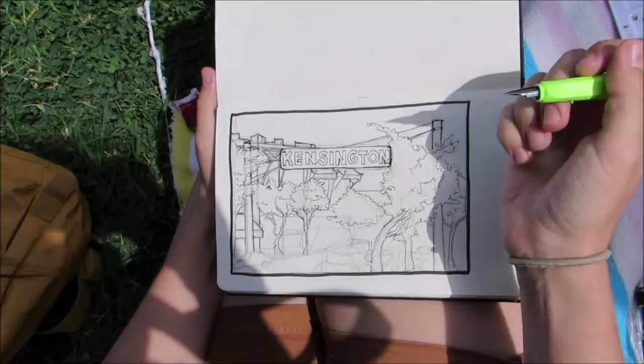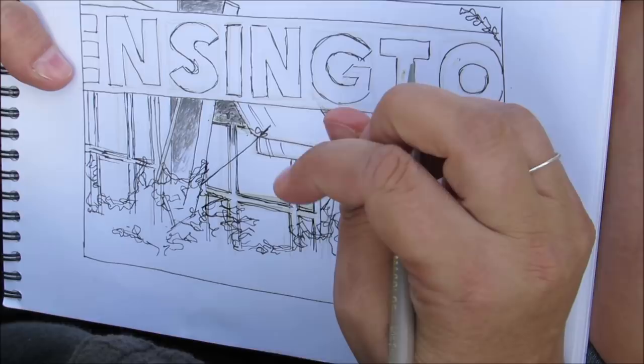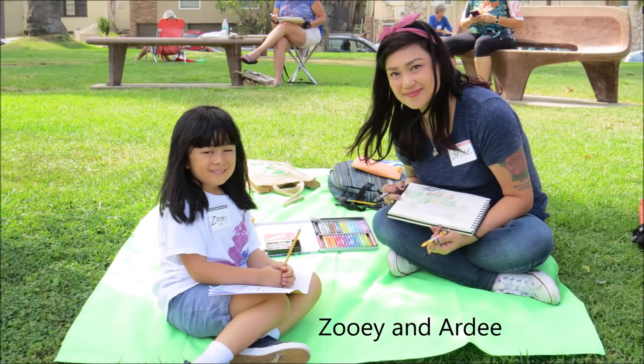Hilary, what's your favorite sketch tool? I'm still figuring out what my favorite sketch tool is — I'm pretty new to it — but I really enjoy my Prismacolor colored pencils. I'll keep you posted.